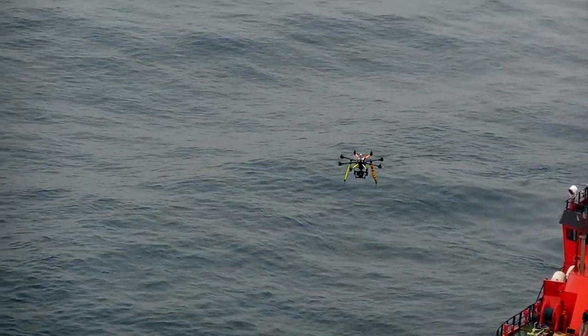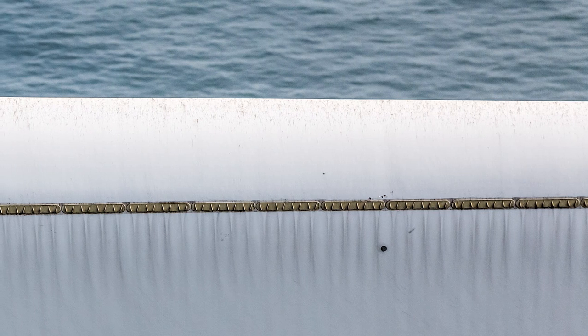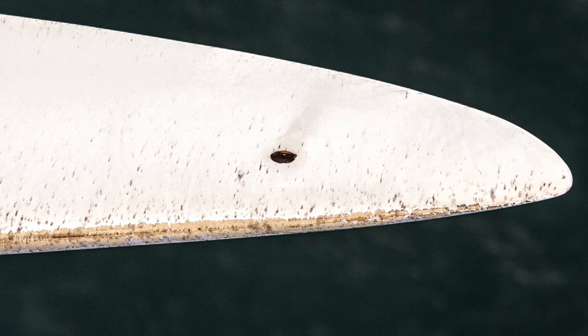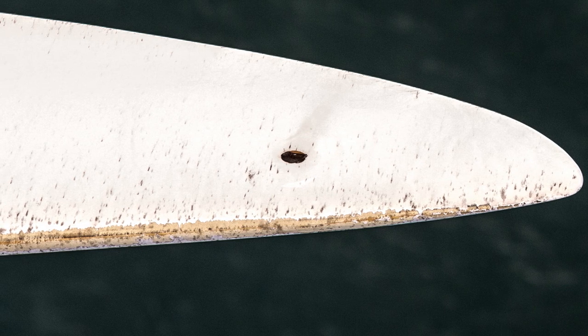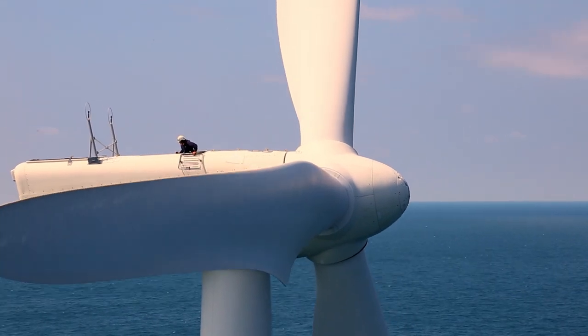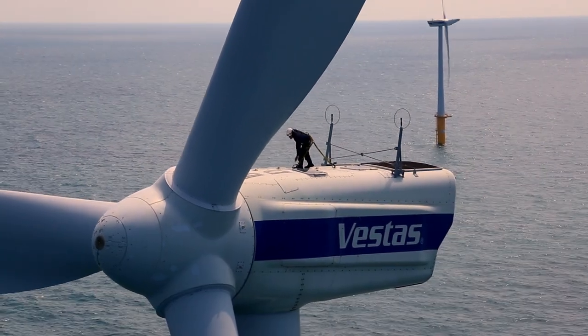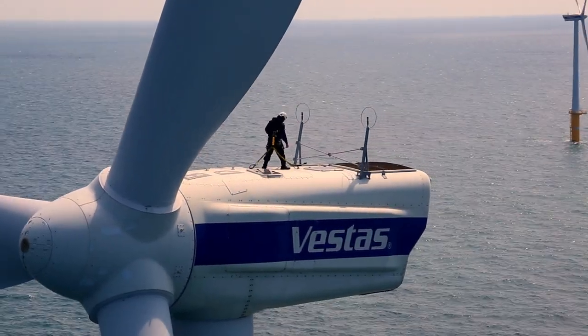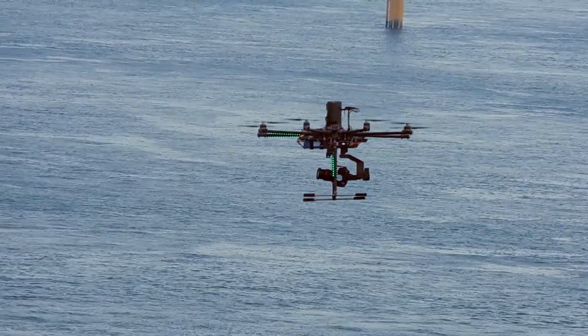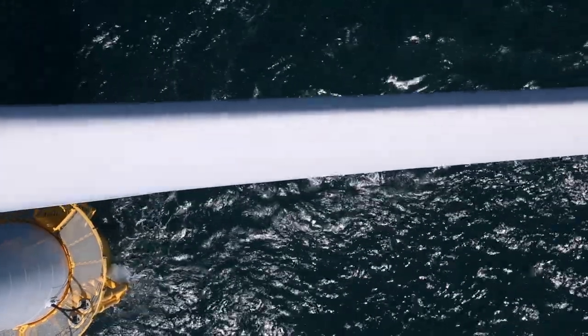Visual Working proved to be capable of delivering images of superior quality, with inspection time cut by 70% versus the standard approach of using rope technicians. A blade is inspected from all of its profiles in less than 10 minutes.